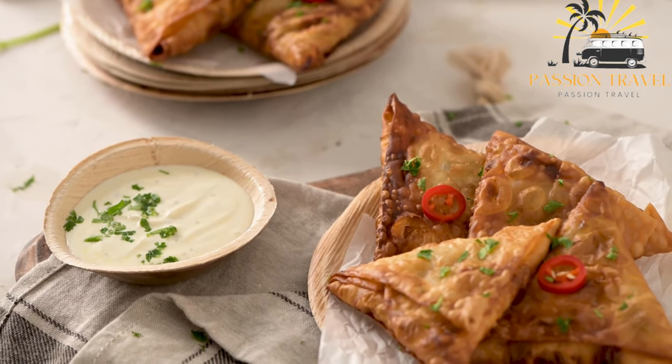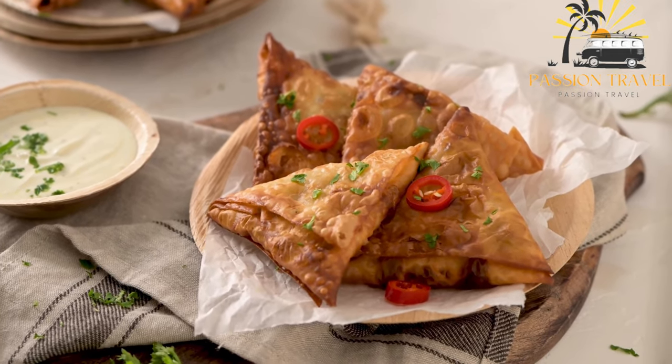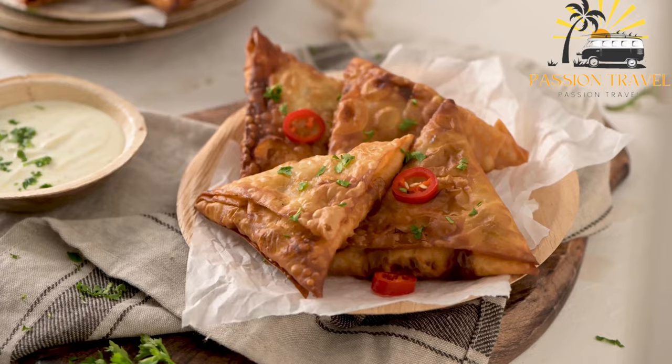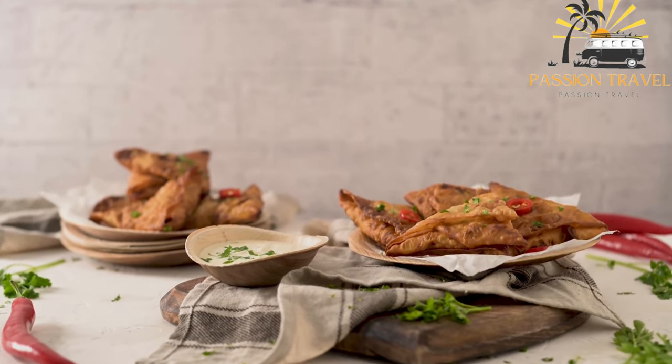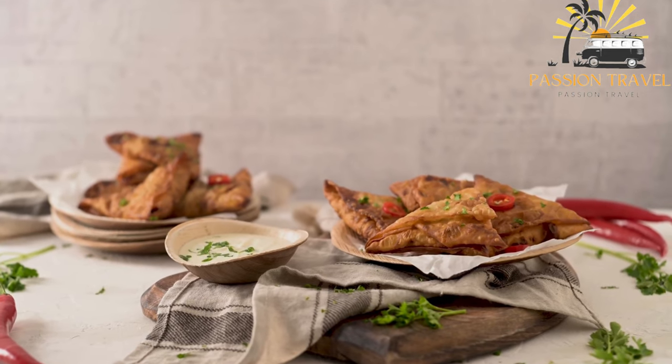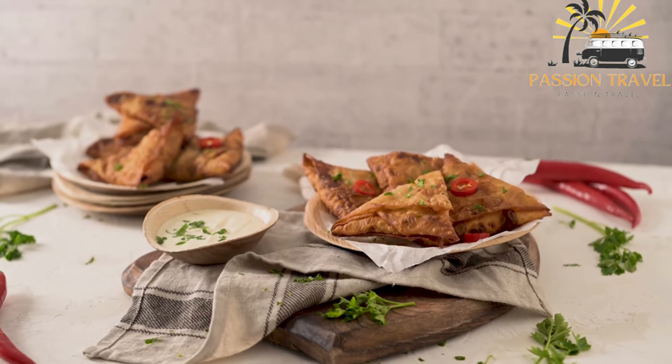The bajia is then fried until crispy and golden brown. It is often served as a snack or appetizer and is commonly found in local cafes, restaurants, and food stalls in the Maldives. It can be enjoyed on its own or served with a side of spicy dipping sauce.